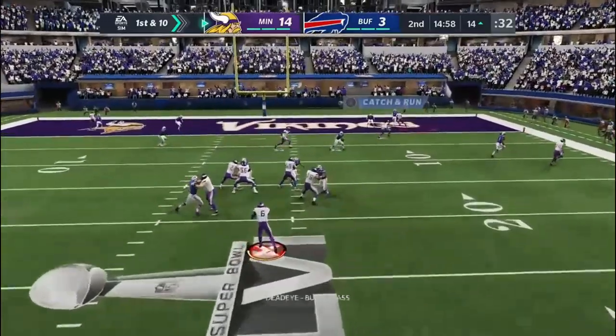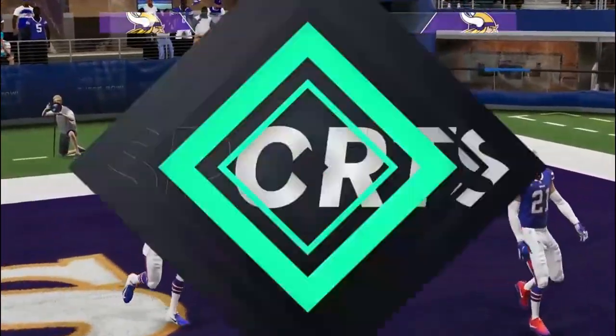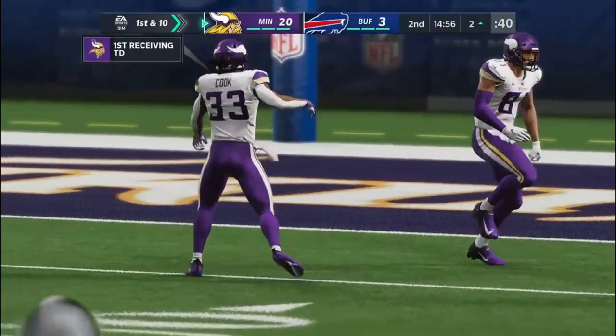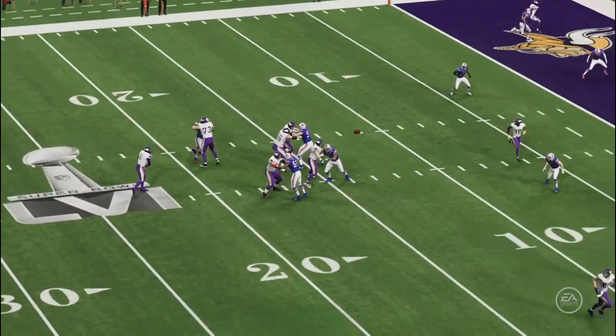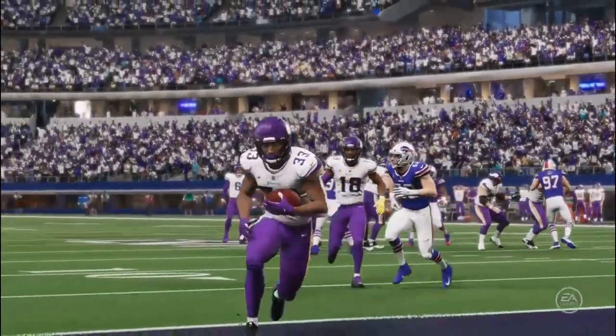On 1st down he'll drop to throw, and it's Cook in the end zone. Touchdown, Minnesota! Dalvin Cook there to make the grab, and the Vikings are going to widen that advantage. Three drives, three touchdowns, and they're a PAT away from going up big.